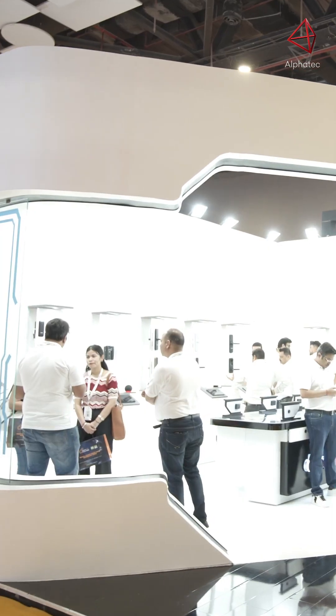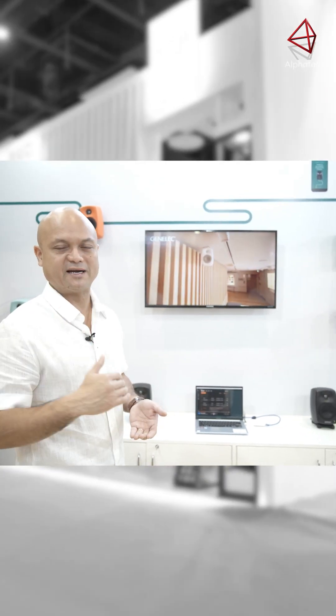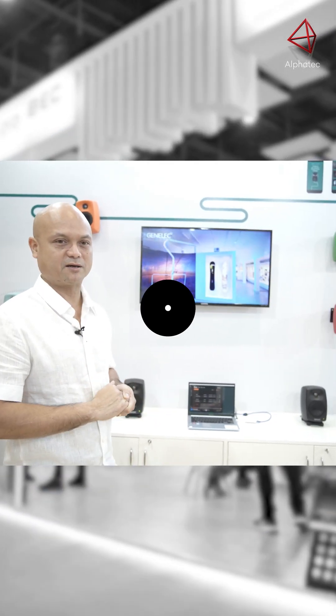Good morning and welcome to the Alphatech booth at the Smart Home Expo. We're working with Genelec from Finland and we're showcasing a completely different technology when it comes to home audio, called a Power over Ethernet speaker. The entire solution can be run off a single laptop and do multi-room, multi-zoning with different DSP settings for each zone and each speaker.